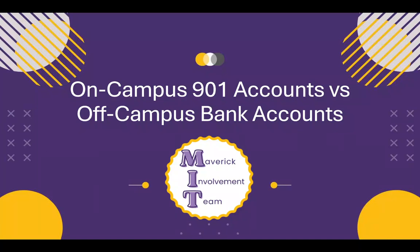Congratulations! You've said yes to a leadership role with your RSO, and the Maverick enrollment team is excited to work with you. Today I will help you understand the difference between a 901 account and an off-campus bank account, so you can make decisions on how your RSO chooses to manage your money.